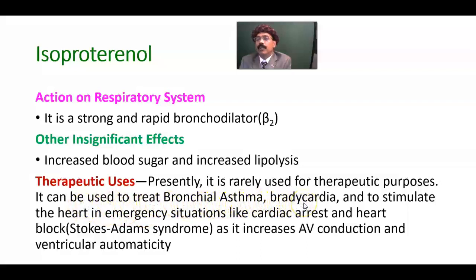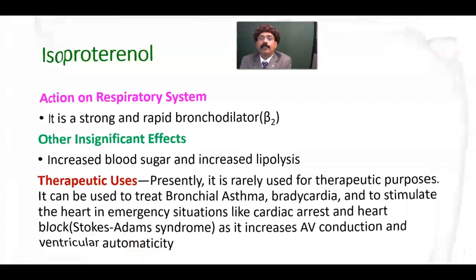It can also be used to treat bradycardia, though atropine is a better drug for that. It can be used to stimulate the heart in emergency situations like cardiac arrest or heart block — such as Stokes-Adams syndrome — as it increases AV conduction and ventricular automaticity.